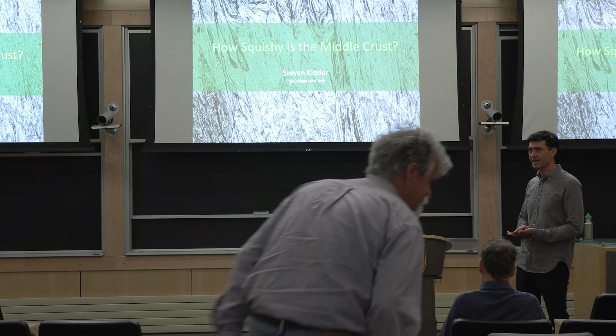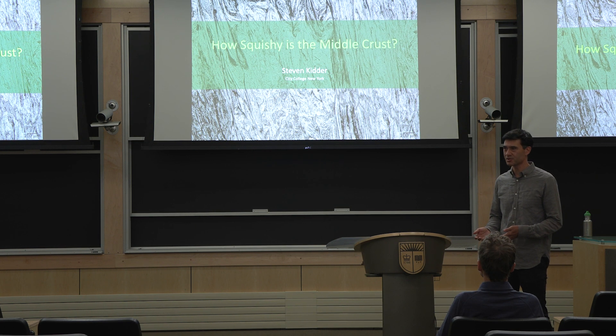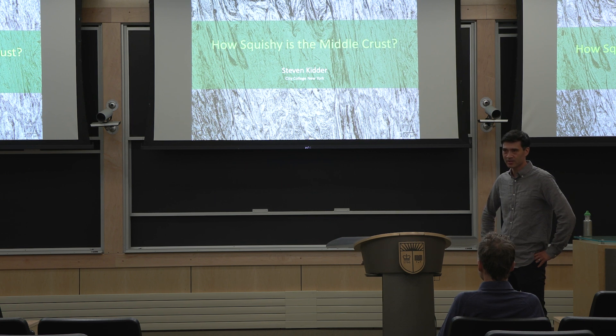Hi everyone, I think we'll get started. It's my pleasure today to introduce this week's colloquium speaker, Steve Kidder from CUNY City College of New York and Graduate Center. I've known Steve a number of years now — I think he's a consummate observer. He is just amazing at going out in the field or looking in thin section and making observations and thinking about what they mean for processes deeper in the crust.